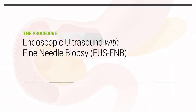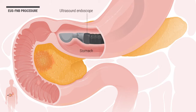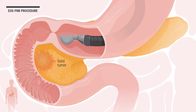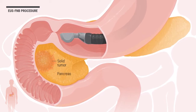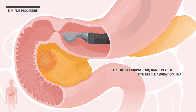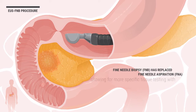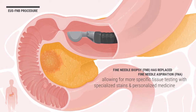Endoscopic ultrasound with fine needle biopsy, or EUS-FNB, is a procedure where a doctor uses a specialized ultrasound endoscope to aid in the biopsy of a solid tumor, or the removal of a sample of tissue to check for cancerous growth. In this example, a pancreatic solid tumor will be biopsied. Fine needle biopsy has replaced fine needle aspiration, which could only sample cells, not tissue, by allowing for more specific tissue testing with specialized stains and personalized medicine.